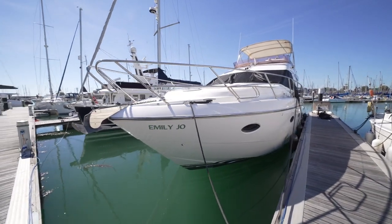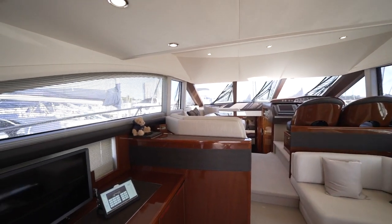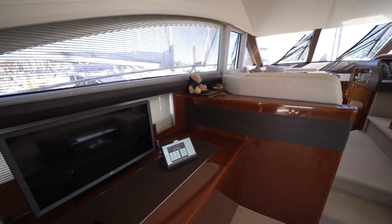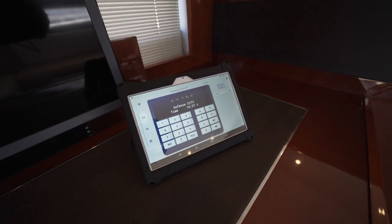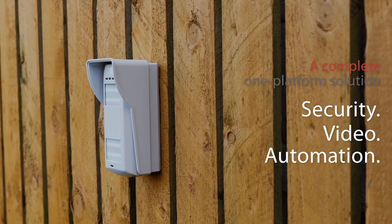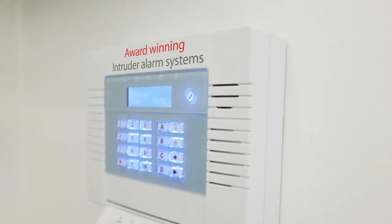The way security has moved on, especially with the Pyronix wireless system, it gives a more user-friendly function to boat owners to put a more professional piece of equipment onto their boat. Pyronix has been established for over 35 years with a strong background in the intruder alarm industry, typically in domestic homes and commercial settings.